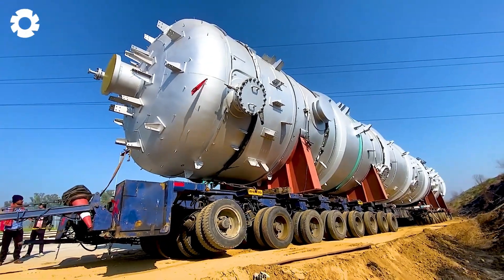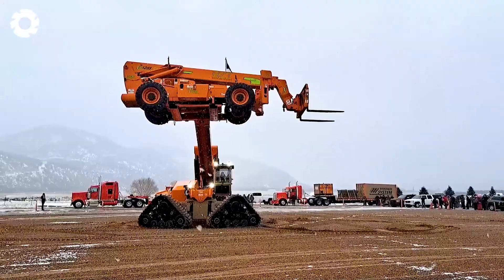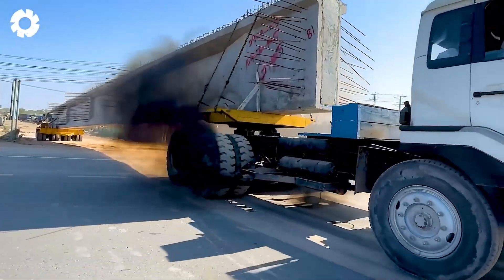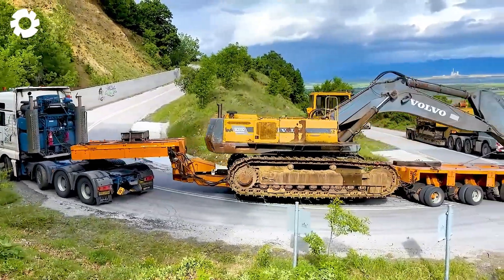The roar of the engine is like a summon, urging you to embark on an exhilarating adventure. Spectacular obstacle courses will leave you breathless with excitement. Buckle up and get ready for a battle full of challenges and surprises.